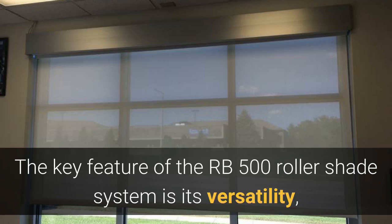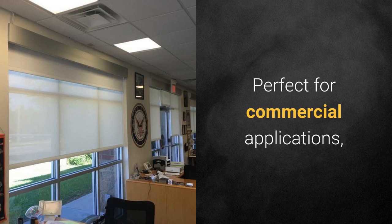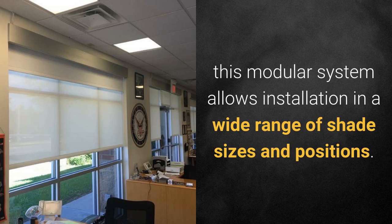The key feature of the RB500 roller shade system is its versatility, with components to support motorized, chain, and crank driven mechanisms. Perfect for commercial applications, this modular system allows installation in a wide range of shade sizes and positions.